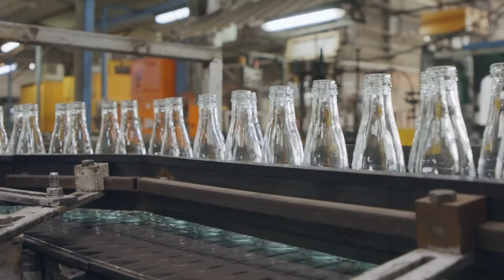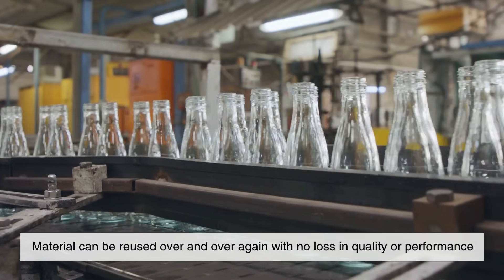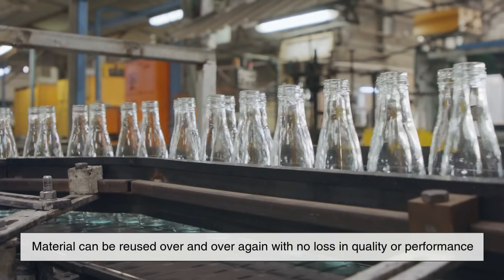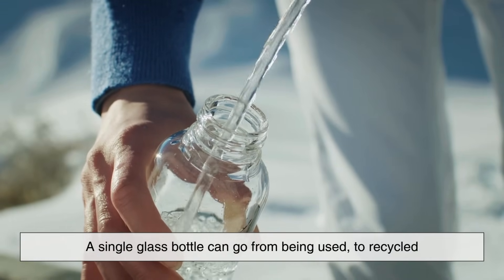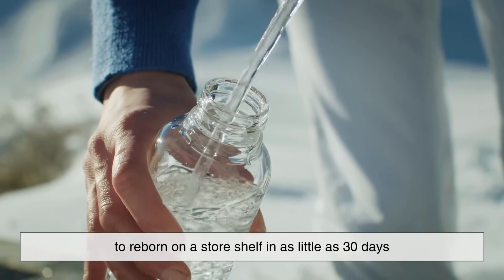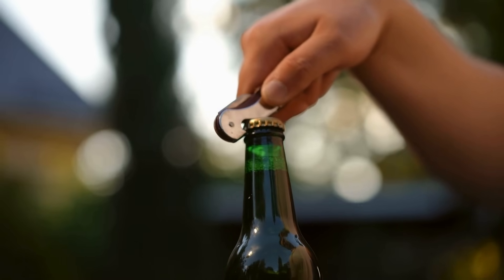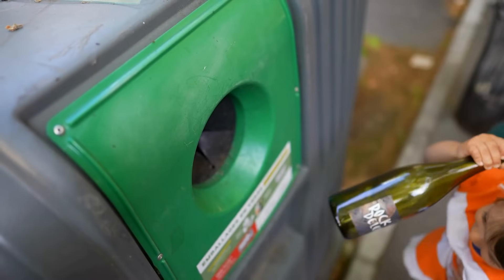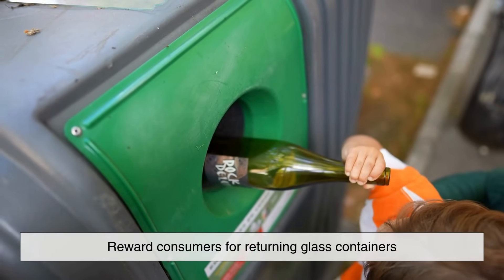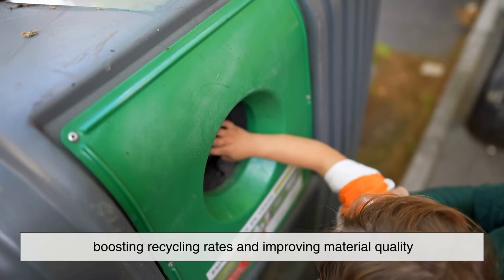Glass recycling is often cited as a perfect example of a closed-loop system, meaning the material can be reused over and over again with no loss in quality or performance. A single glass bottle can go from being used to recycled to reborn on a store shelf in as little as 30 days. That kind of efficiency not only conserves resources, it also reduces the environmental footprint associated with packaging. Some regions even offer bottle deposit systems, which reward consumers for returning glass containers, boosting recycling rates and improving material quality.